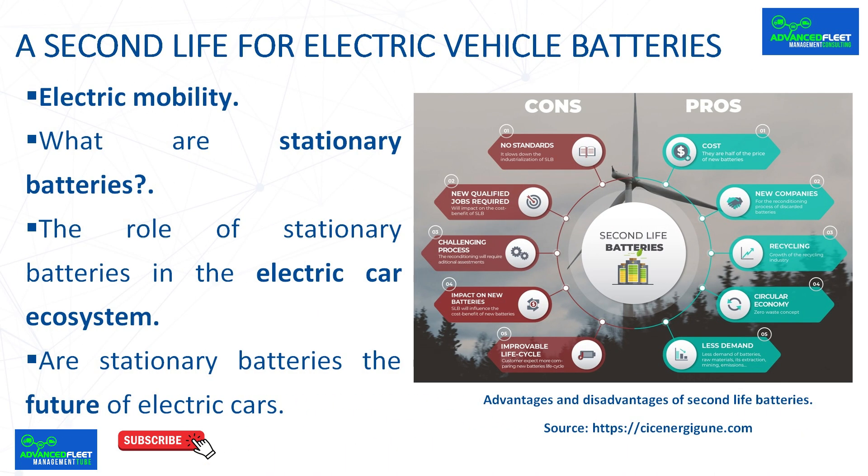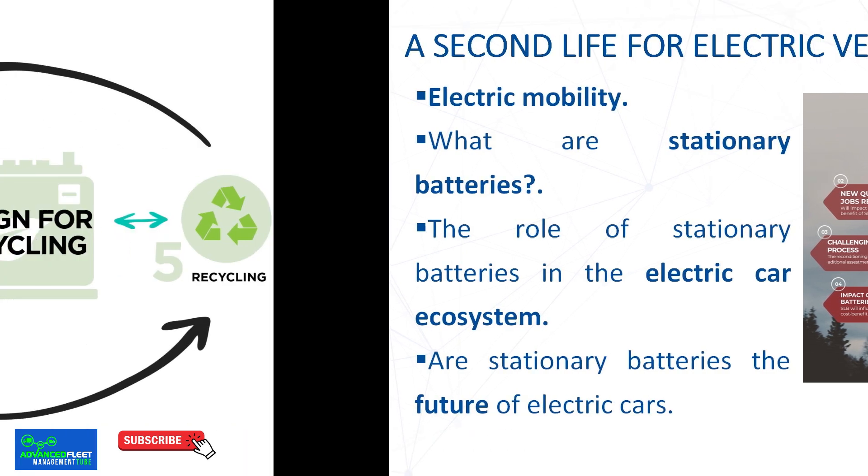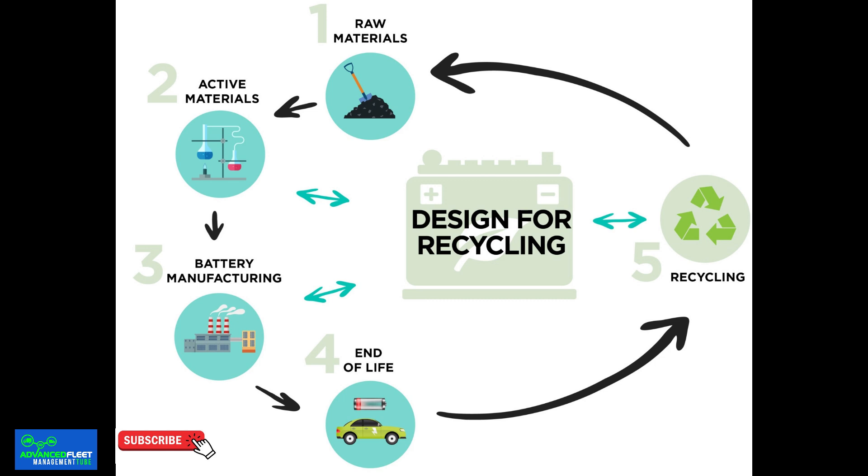Are stationary batteries the future of electric cars? While stationary batteries themselves will not power the electric cars of the future, they play an important role in the evolution of electric vehicle technology and energy management. By enabling the reuse of batteries that are no longer viable for vehicular mobility, stationary batteries contribute to a more sustainable and efficient consumption model. These batteries facilitate a smoother transition to renewable energy by providing affordable and efficient energy storage, which is essential to compensate for the intermittency of sources such as the sun and wind.